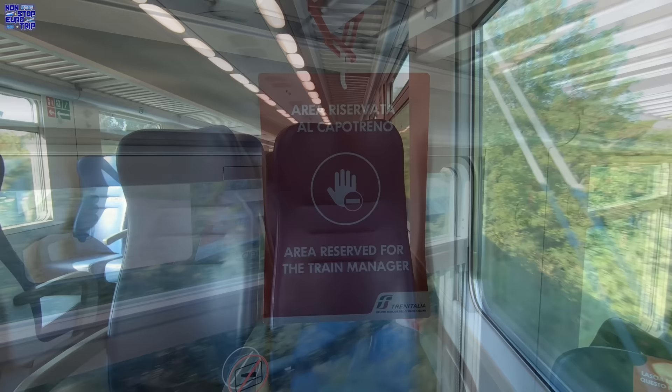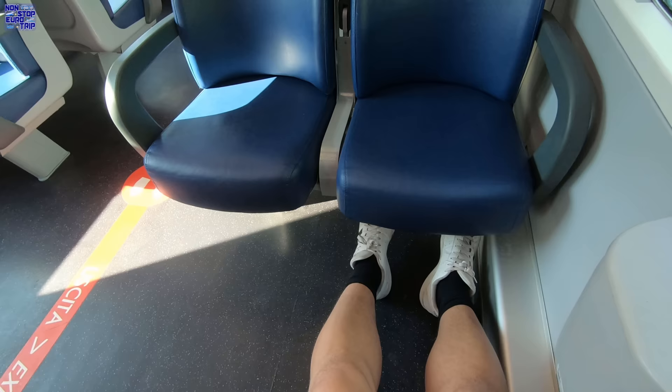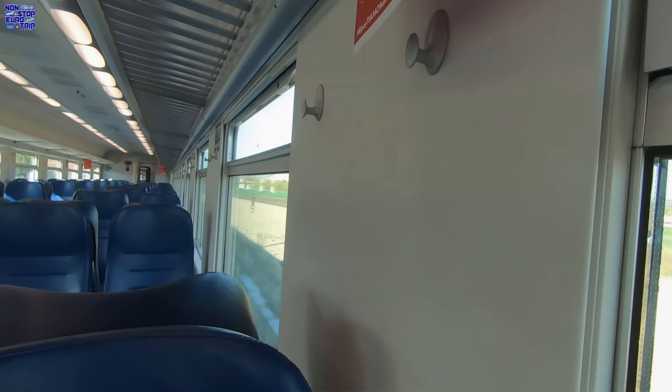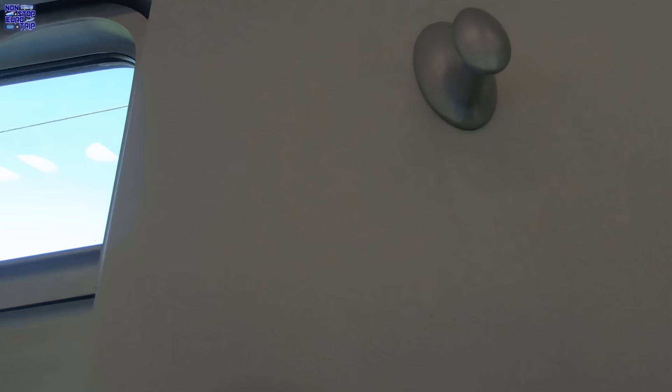Let's now check out the seats. For a regional train, they're not bad — well padded and with a reasonable ergonomic shape, slight wings at the top and adjustable armrests. The normal legroom is good, and amazing if there's no one opposite you. You'll also find a bin and a power socket under the window, and coat hooks on the wall along with an excellent sun blind on the windows.